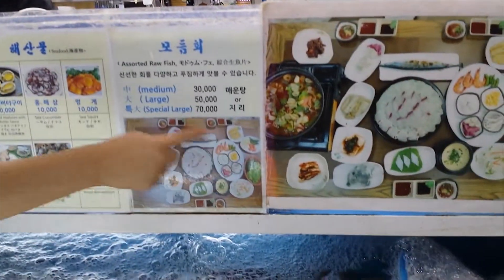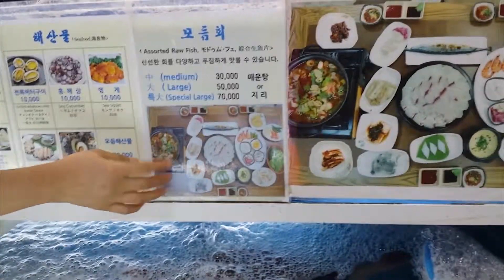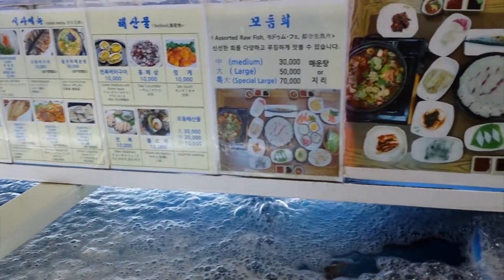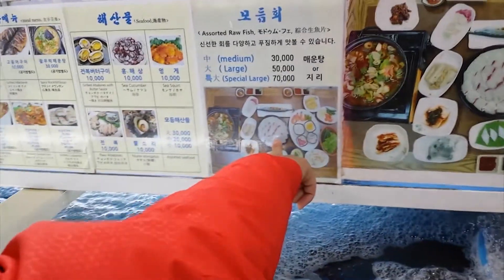Yeah, for two people, medium size — is the salchung a lot? All set. Is it salad, shabu shabu? Yeah. Sashimi — one, two, three. Okay, salchung.